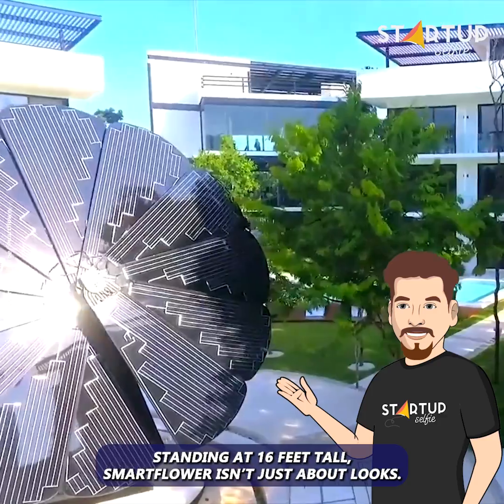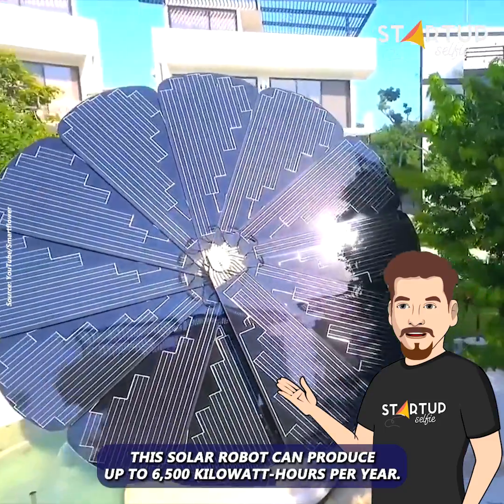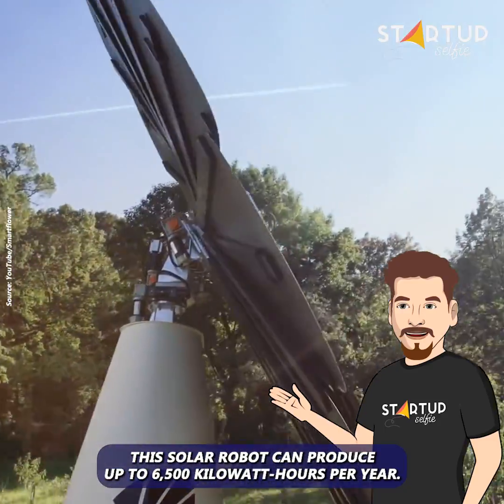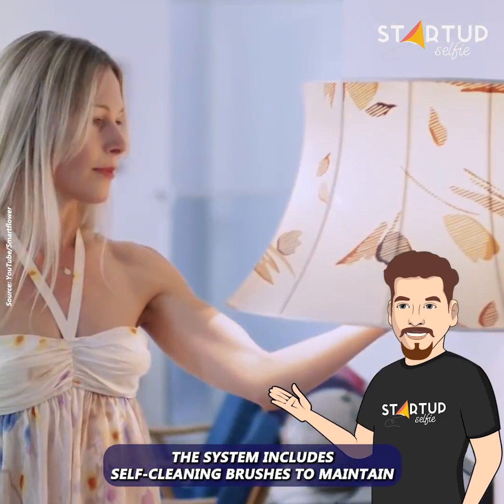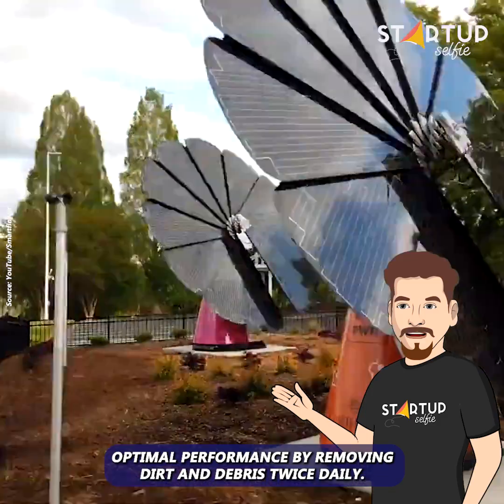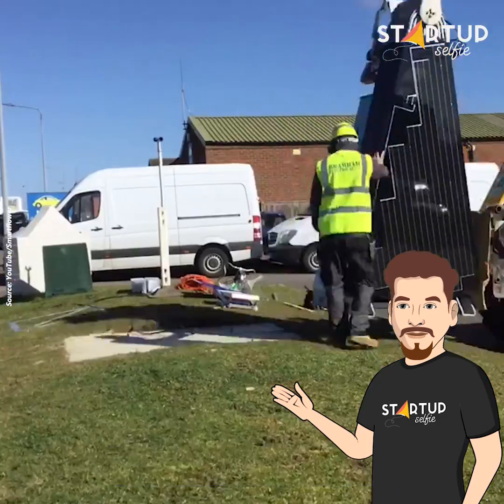At sunset or during bad weather, it neatly folds up. Standing at 16 feet tall, Smart Flower isn't just about looks — this solar robot can produce up to 6,500 kilowatt hours per year.